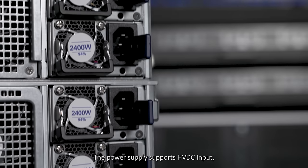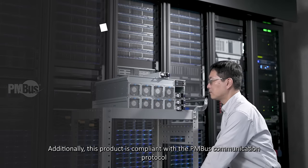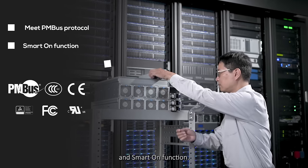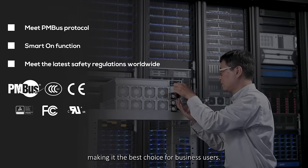The power supply supports HVDC input with parameters adjustable to your server rack needs. Additionally, this product is compliant with the PMBus communication protocol and SmartOn function. It also meets the latest safety regulations worldwide, making it the best choice for business users.